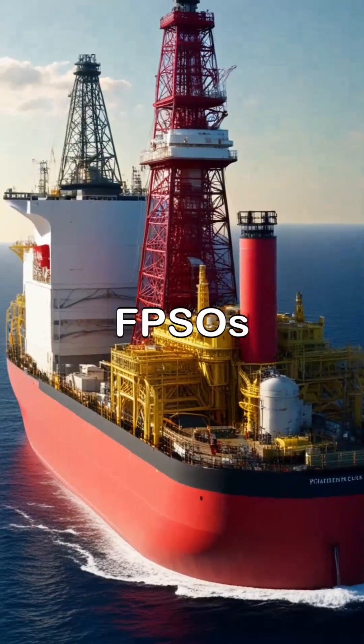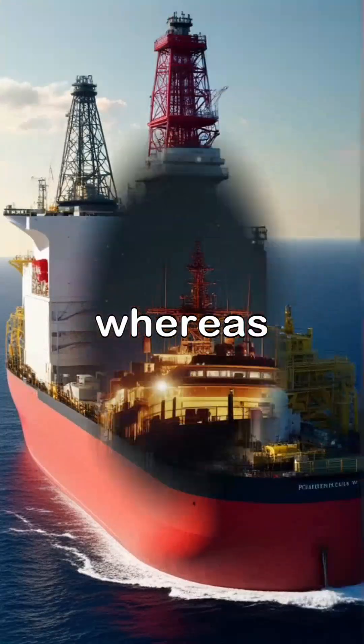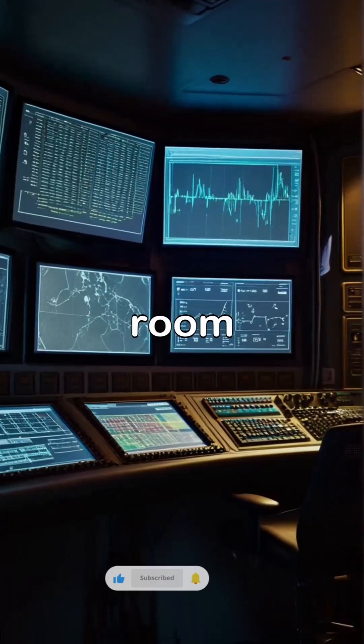The versatility of FPSOs makes them ideal for deepwater oil fields where pipelines are not feasible, whereas FSOs are strategically positioned to enhance logistical efficiency in transferring stored oil to market.